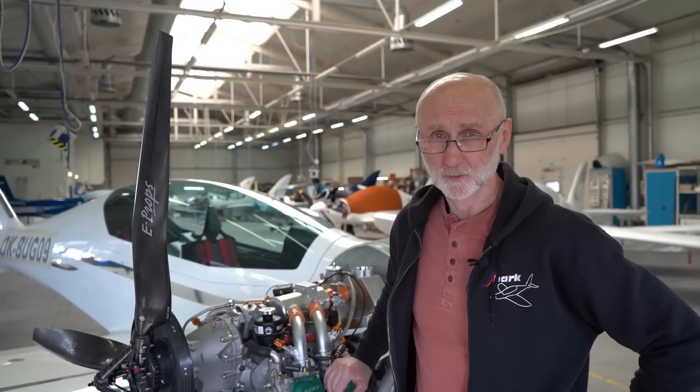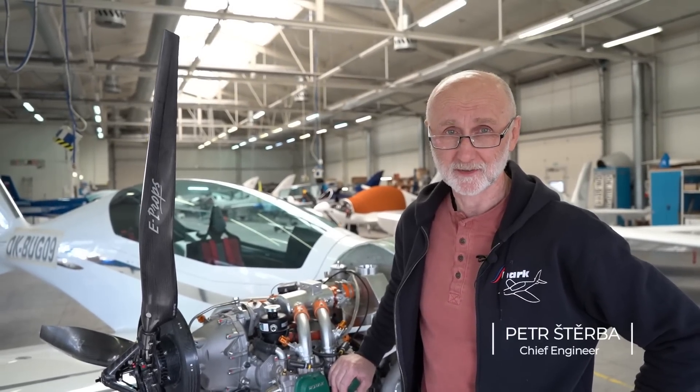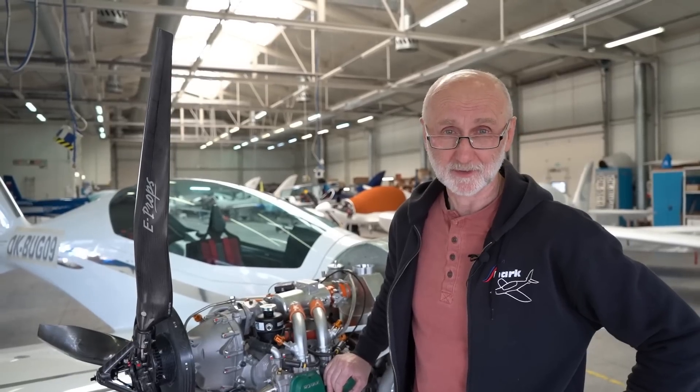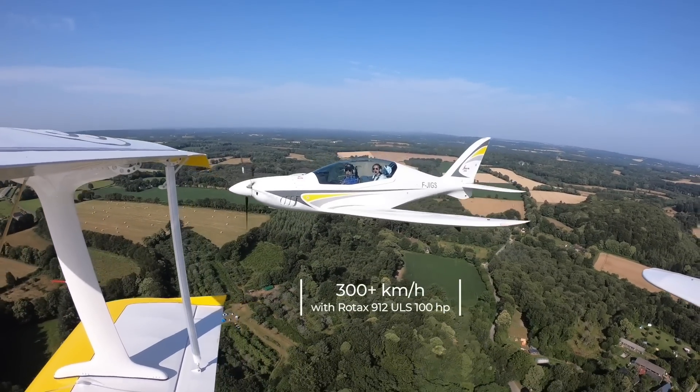Shark is one of the fastest ultra aircraft in the world thanks to its overall aerodynamic conception, retractable landing gear and other features. The horizontal speed is over 300 km per hour and the range is over 2700 km.